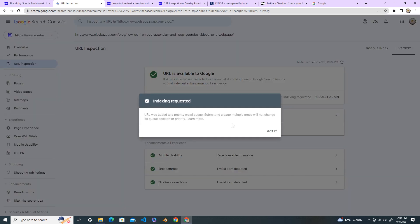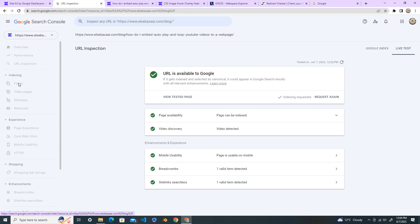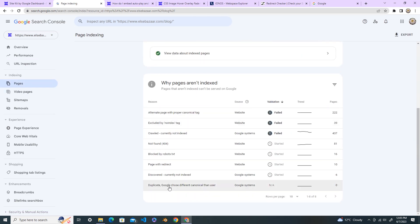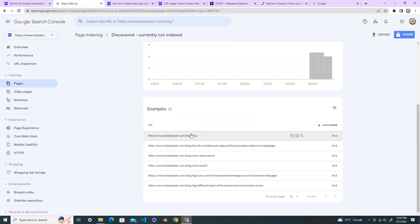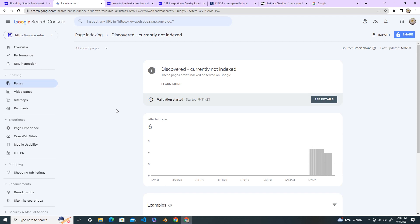You submit the request and it's done. You don't need to submit again and again — one request is enough. Then come back and check after a few days. Go back to the Pages section, go to 'Discovered - Currently Not Indexed' again, and fix all the remaining pages similarly.